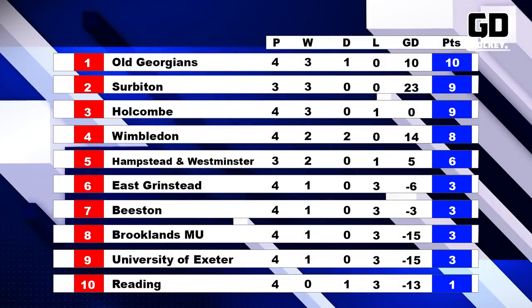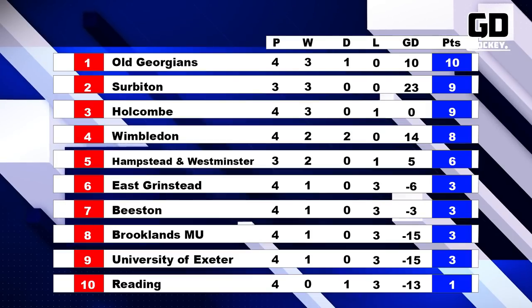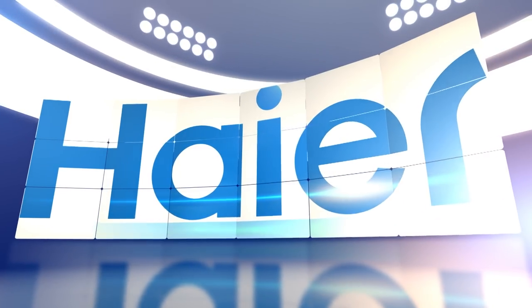Here's how the table stands: Old Georgians top the pile, although Surbiton can reclaim that with their game in hand. At the bottom, Reading are the only side yet to win, and above them there are four teams all sitting on three points. That's all for tonight's show — join us again next week for another Monday Night Hockey.